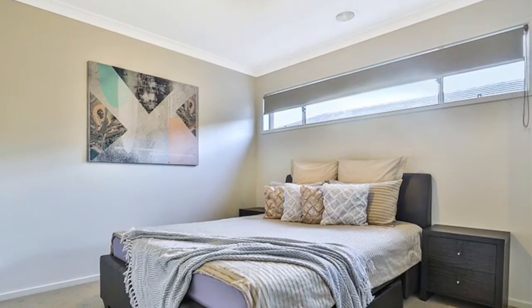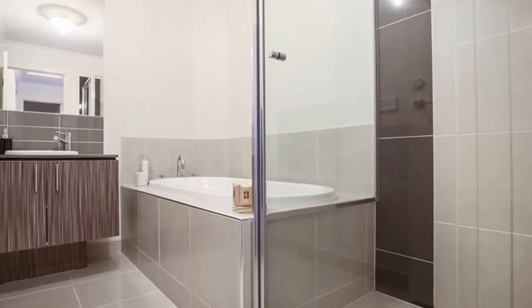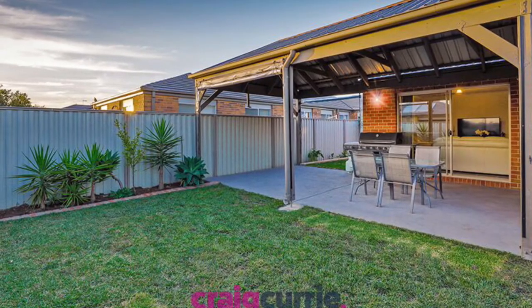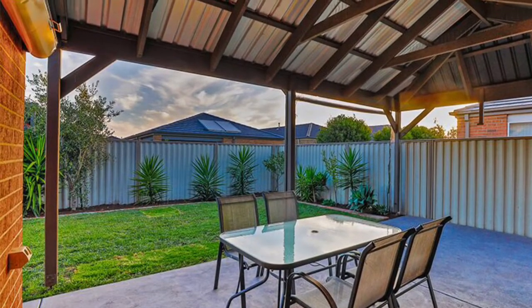It's a lovely home, finished very well and looked after since day one. When you step outside you really appreciate a little bit of grass space around you, the garden shed, the lovely pergola for entertaining — this space is just wonderful.